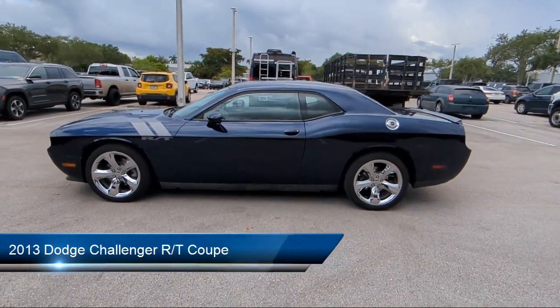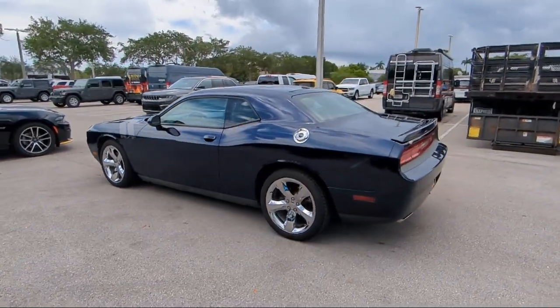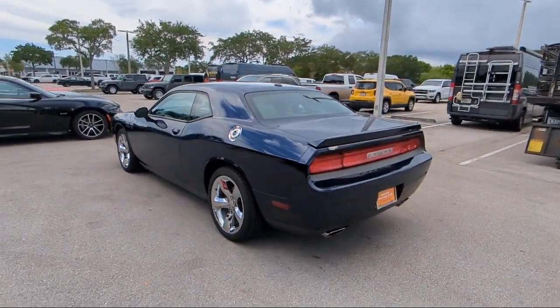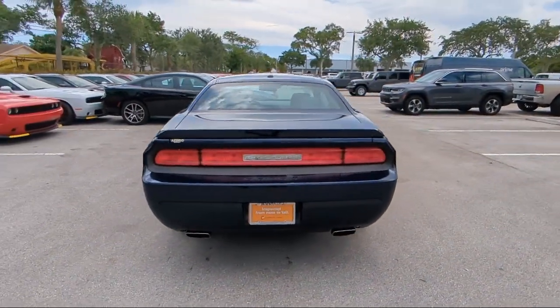It comes equipped with Keyless Entry, Sirius Satellite Radio, Rear Seat Center Armrest, Speed Sensing Steering, Steering Wheel Controls, Alloy Wheels, and Electronic Stability Control.